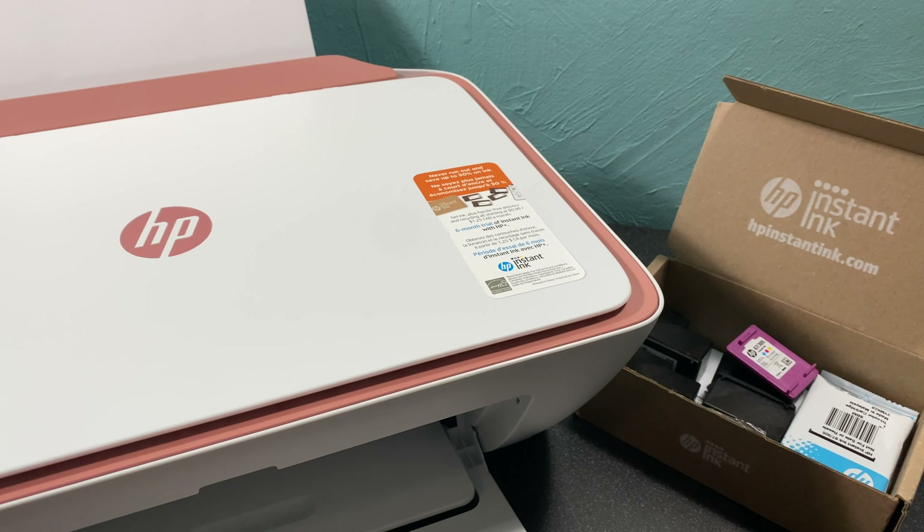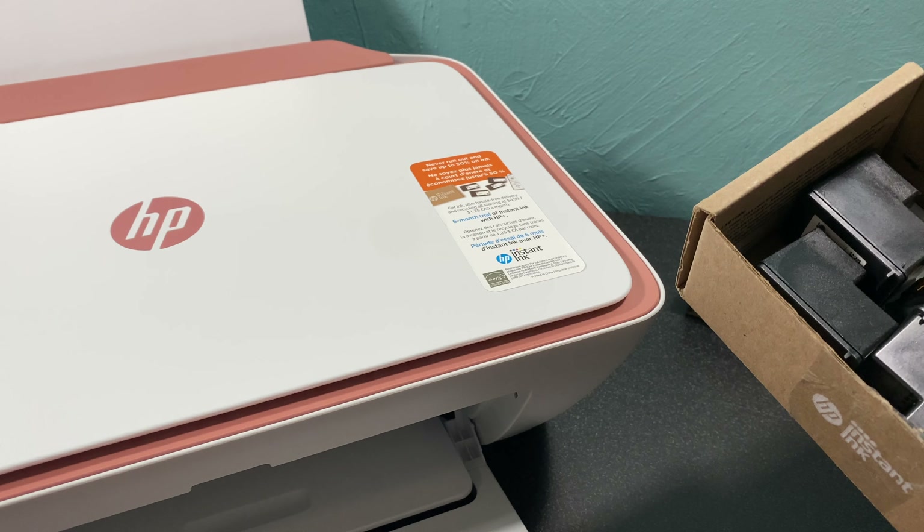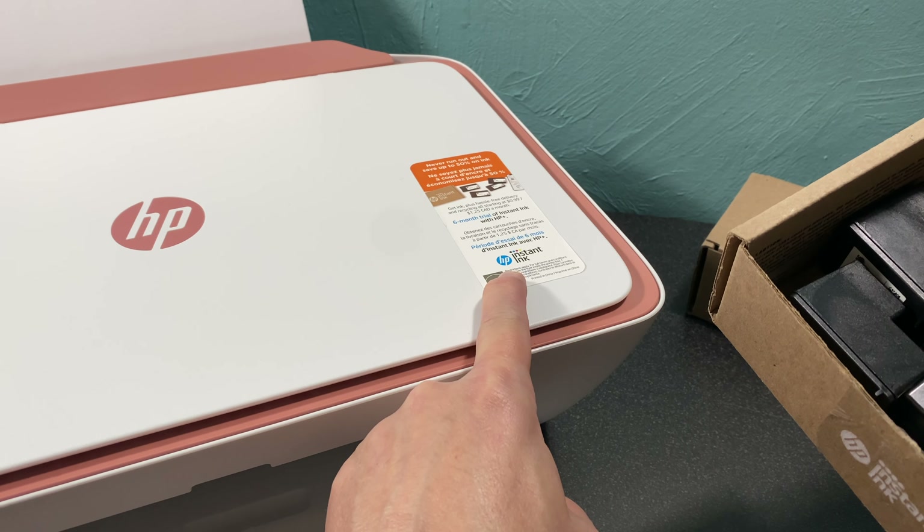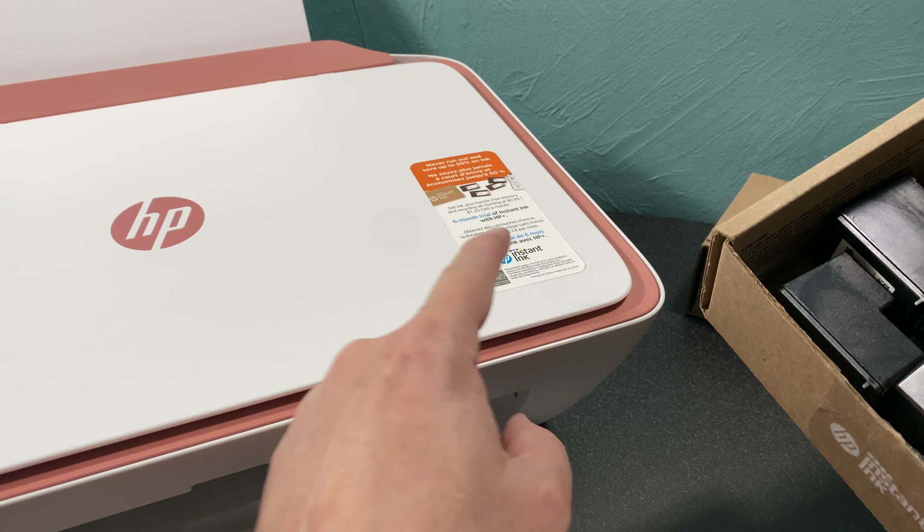I've made two videos on this: one talking about HP Plus and Instant Ink and the differences — and I think that's part of the confusion — and the other about my one-year experience with Instant Ink and how much money it saved me. So today I'm going to delve into this, talk about Instant Ink again, and address some of the lies and why I think they are inaccurate, and also where the confusion starts.